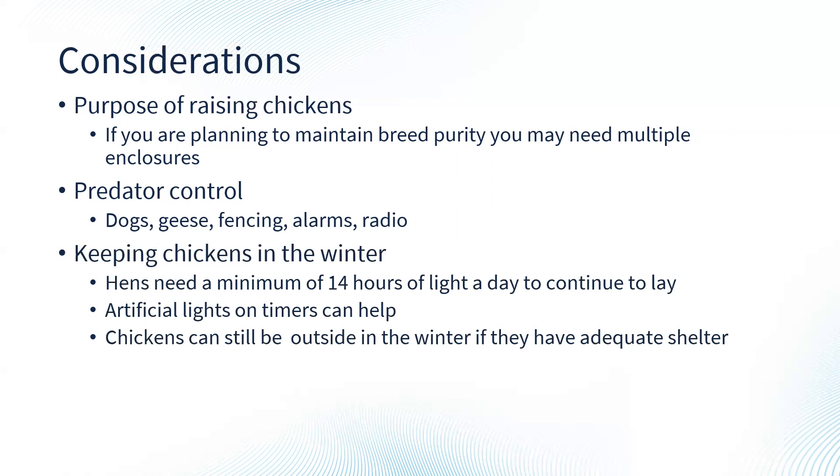As we come into spring, it's worth thinking about keeping chickens through the winter. Hens typically need a minimum of 14 hours of light a day to continue laying eggs. As daylight decreases going into winter, chickens will stop laying as many eggs. To encourage hens to keep laying, use a light on a timer that stays on a few hours in the evening or comes on earlier in the morning. A red light bulb does not work — you want something that simulates daylight in color and tone.